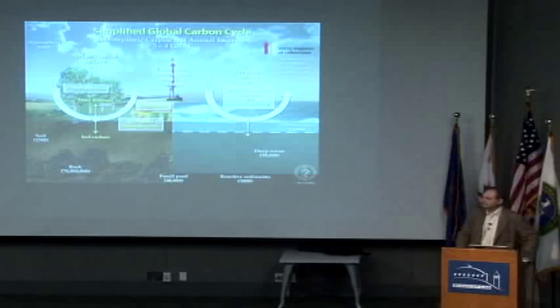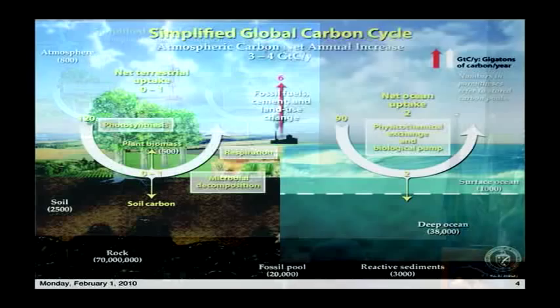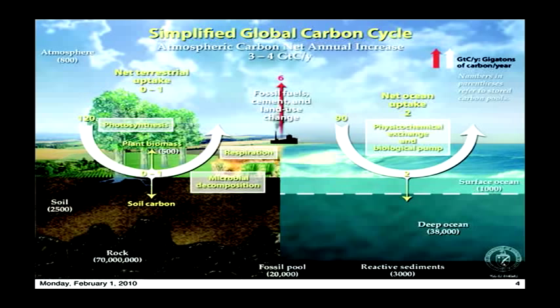None of our activities are quite as big as some of the reservoirs or even the flux of carbon through some of the natural phenomena that occur, but our activity added on to all of those components is enough to incrementally be adding to the amount of CO2 in the atmosphere. Not all of the CO2 that we emit stays there, but enough of it does, and its effect inside the atmosphere is to have a warming effect.